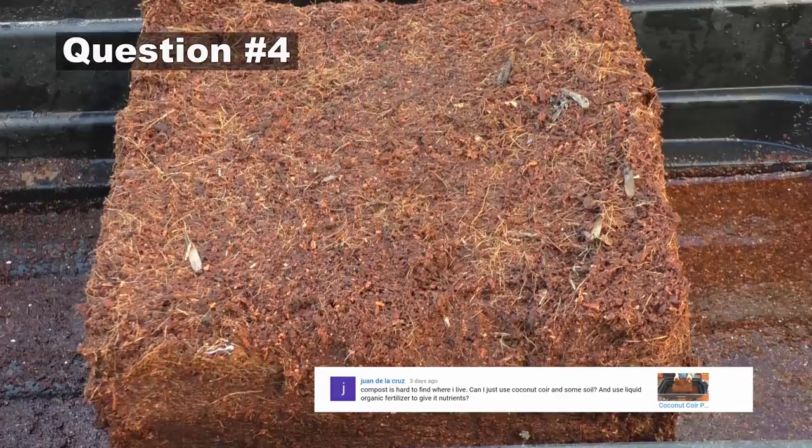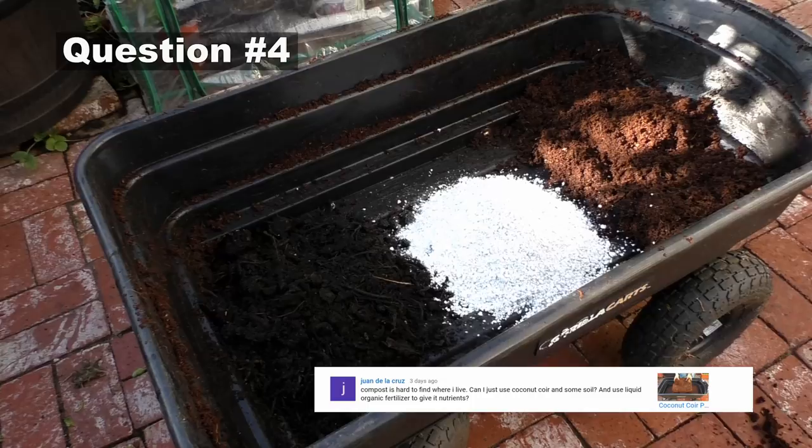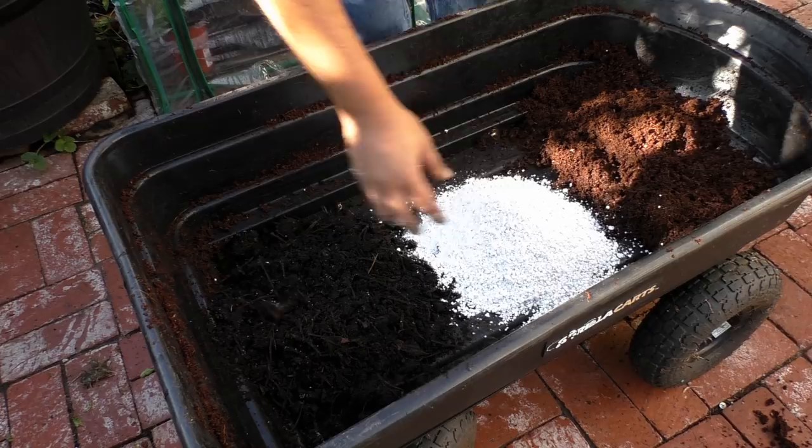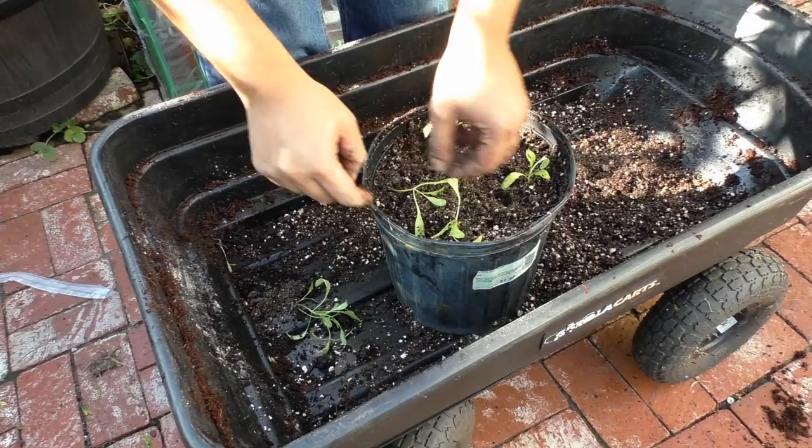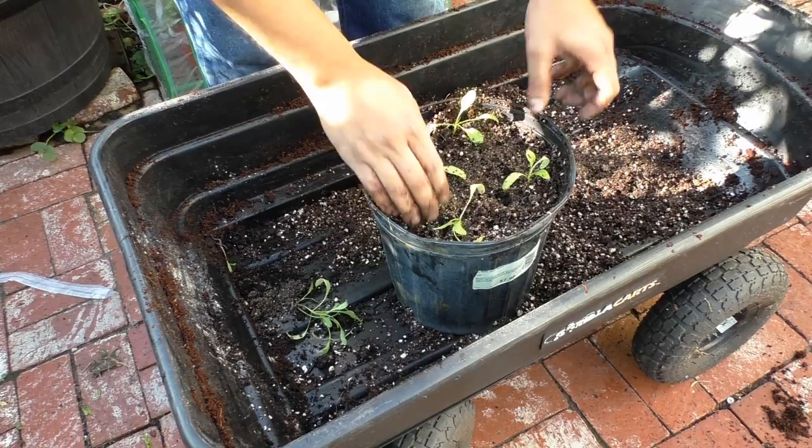The next question comes from Juan de la Cruz: compost is hard to find where I live — can I just use coconut coir and soil? Not really. For any potting mix, you should not use soil because it makes the mix very heavy. The ideal combination is peat moss, perlite, and compost. If you don't have compost, try manure or worm castings — this gives you a very lightweight potting mix.